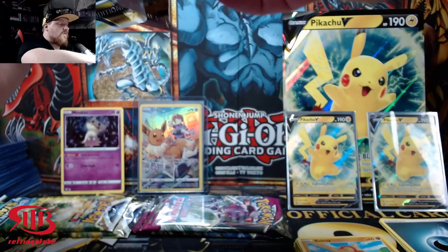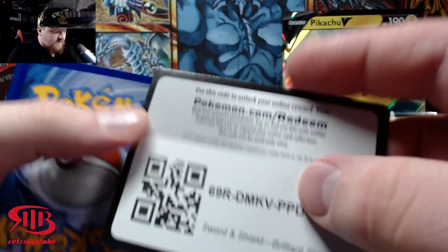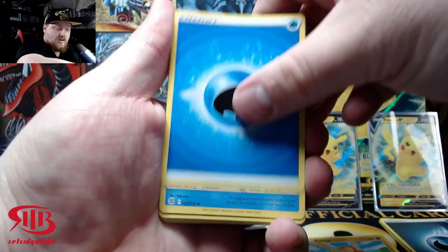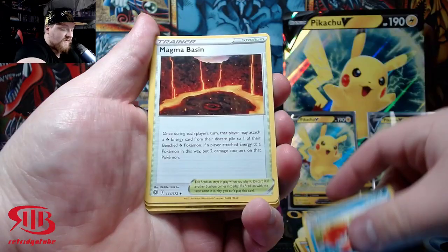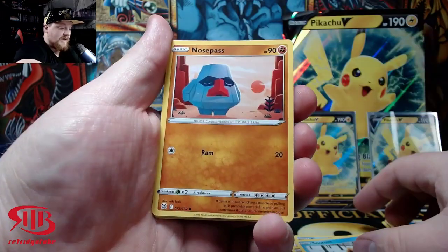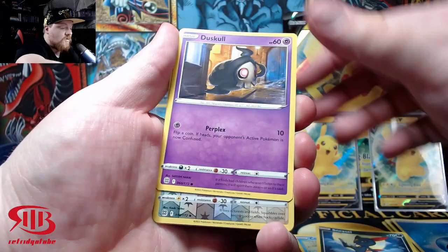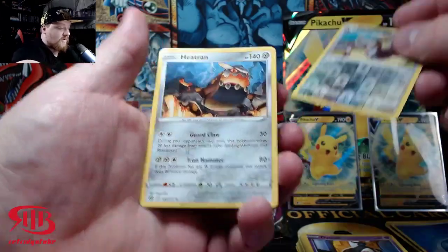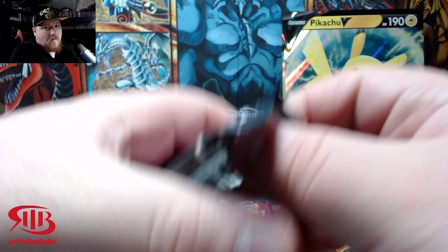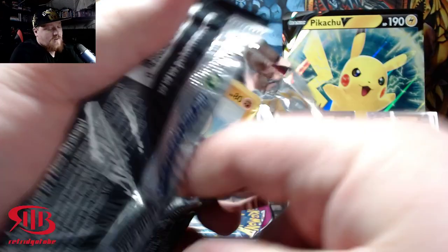The big hit from Brilliant Stars would be the Charizard V alt art or the Charizard V Star rainbow rare. In the character slot we can get the Sylveon V or V Star character rare, a V Max character rare, or the Umbreon V or V Max character — those would be the big hits. For Fusion Strike, we want to get either a Gengar, Mew, or Espeon alt art. I'd also be okay pulling an alt art Genesect — the breakdancing one — that would be pretty cool.